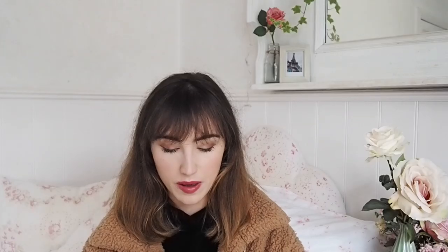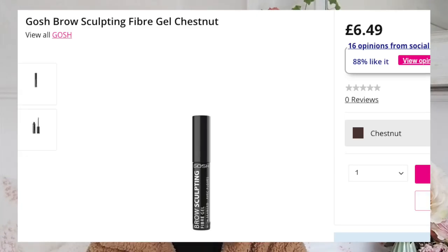The Gosh defining brow gel is their thinner option - I don't like the shape of the brush, it's too thick. The Boutique one is a really long but very thin brush, whereas this is a very thick brush. The formula is nothing to write home about. Don't recommend.